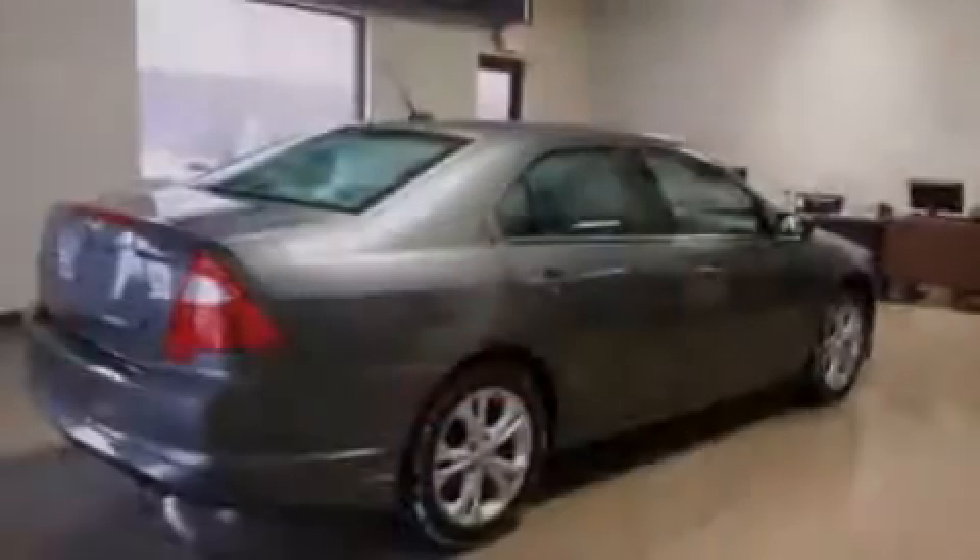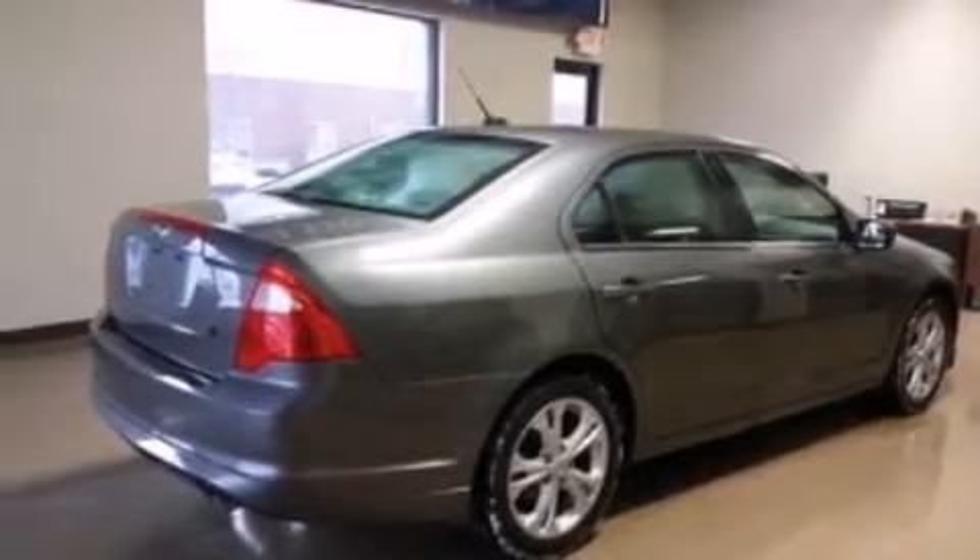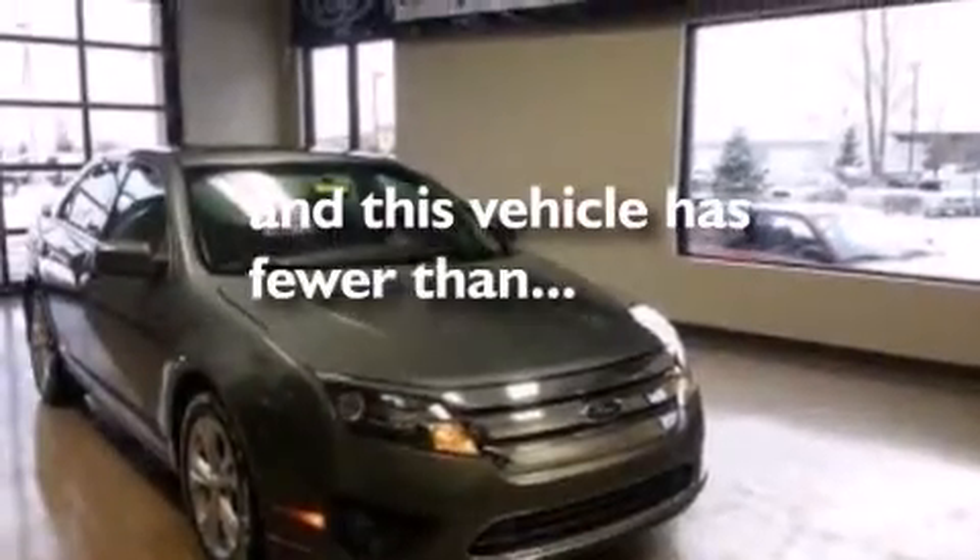Rear seat childproof door locks, a split folding rear seat, full power accessories, and this vehicle has less than 36,000 miles.